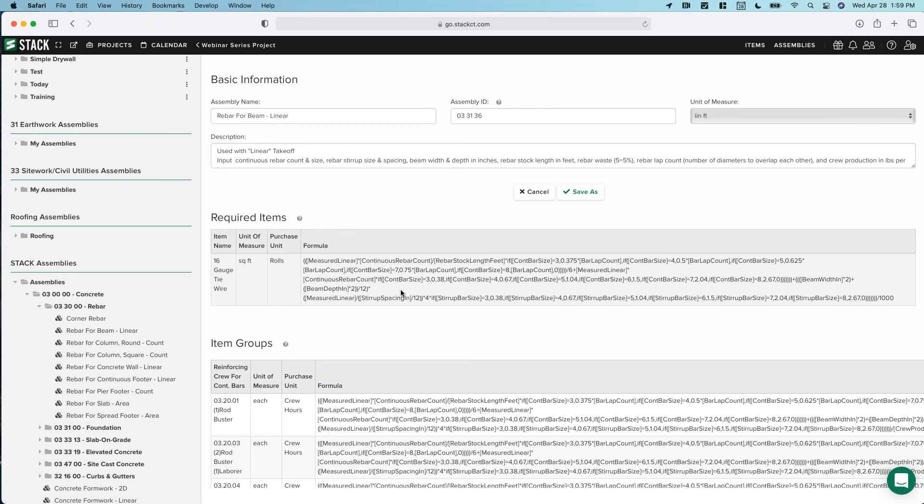That is pushing right up against the top of the hour. On behalf of Troy and myself, I'd like to thank everyone very much for attending. I hope you learned some great new things about items and assemblies. Next week, same time, Troy is really going to dig into detail and show you how you can use everything we've learned today to actually use our estimate worksheet and create a full estimate, as well as create proposals that are production-ready to send to your clients. We'll look forward to seeing all of you then. Thanks, everybody.